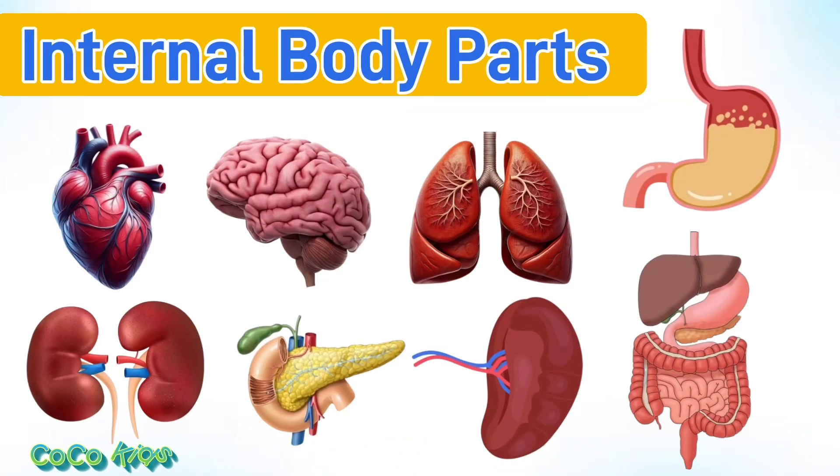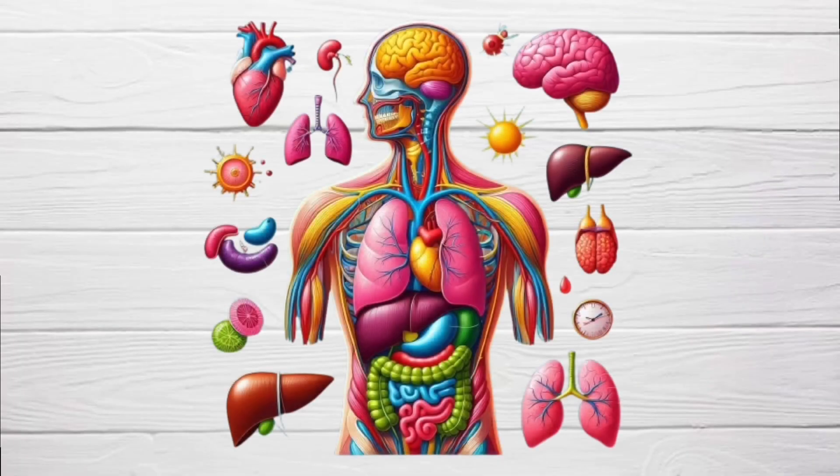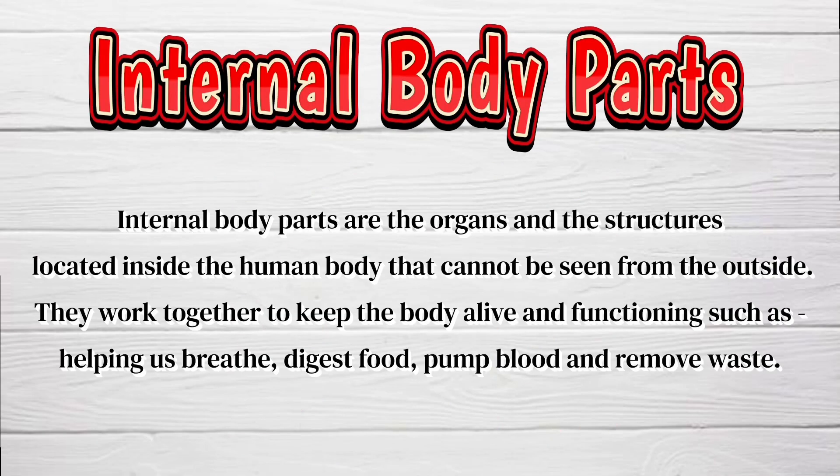Cocoa Kids! In this video, we will understand what are the internal body parts.